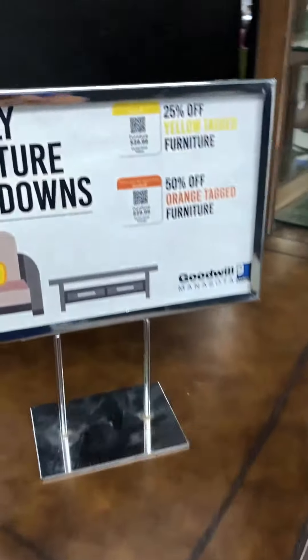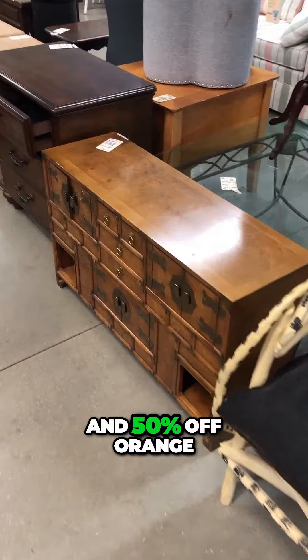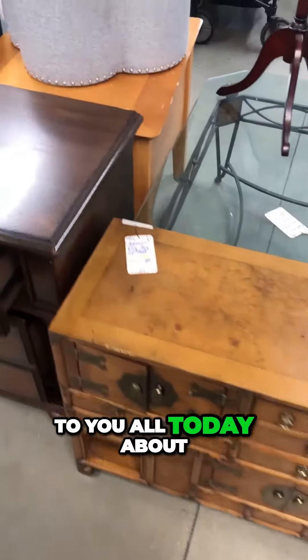Coming over to the furniture section, you can see that sign there says 25% off yellow tagged items and 50% off orange. This is what I want to talk to you all today about.